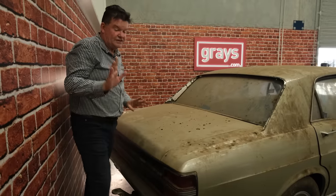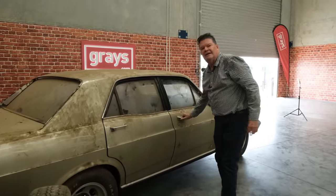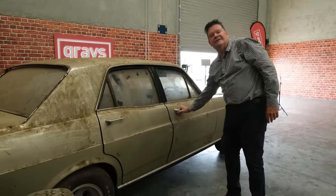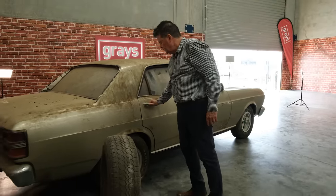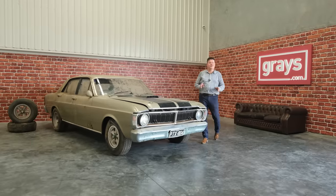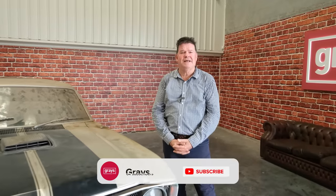See how well that boot lid closed — amazing for a car of that age. No sag, no worn-out hinges; it closes beautifully. So there you have it: a completely original, unrestored XY GT Falcon, which as we discussed are the most popular and collectible cars in Australia. At Graze we are very passionate and we love going and finding these cars and digging them out. So if you've got something like this at home, even if you don't want to sell it, drop us a line or leave a comment because we'd love to come and have a look at it and do a story on it.